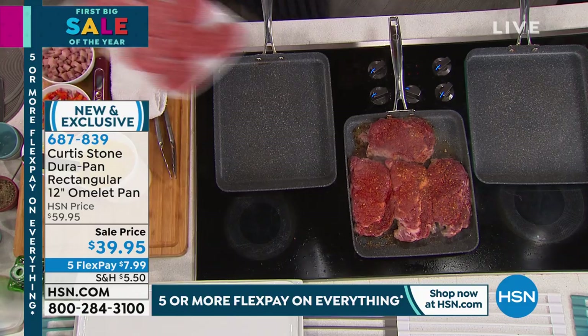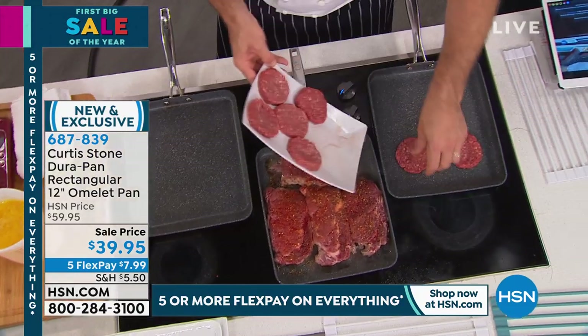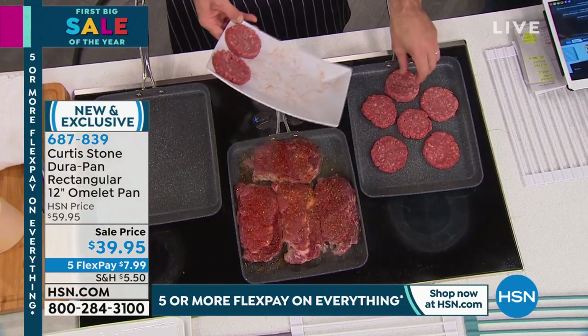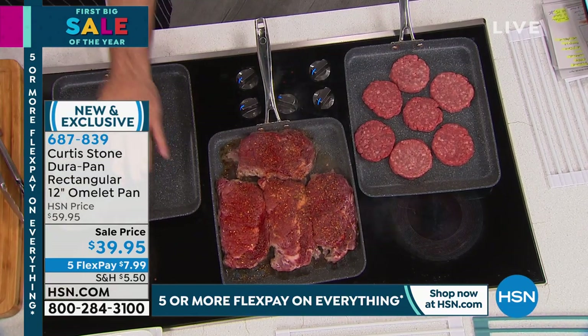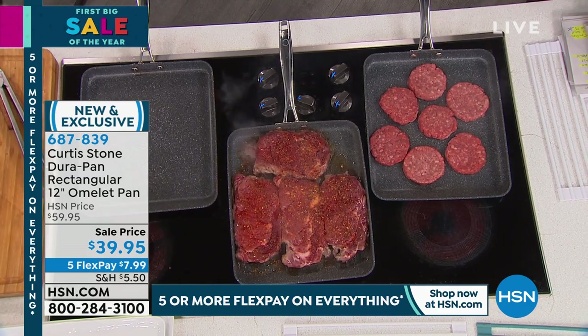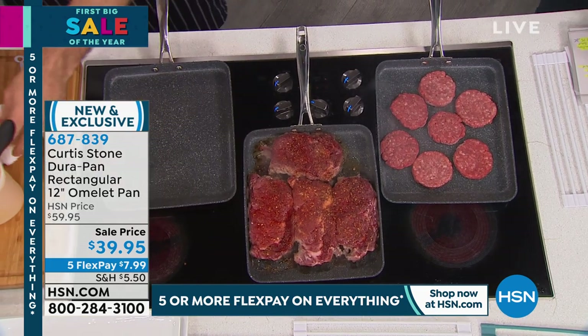Whether you're doing breakfast, burgers — I've got grass-fed sliders available — look at the volume of food you can cook in this. Imagine for pancakes, omelets. We've got one, two, three, four, five, six, seven burgers, and three oversized steaks right there. This is just one pan that does it all.